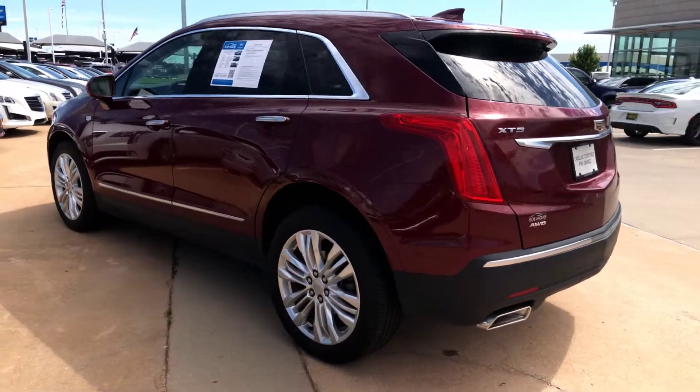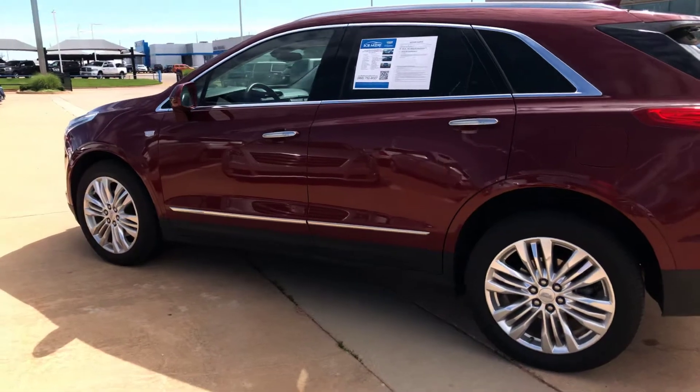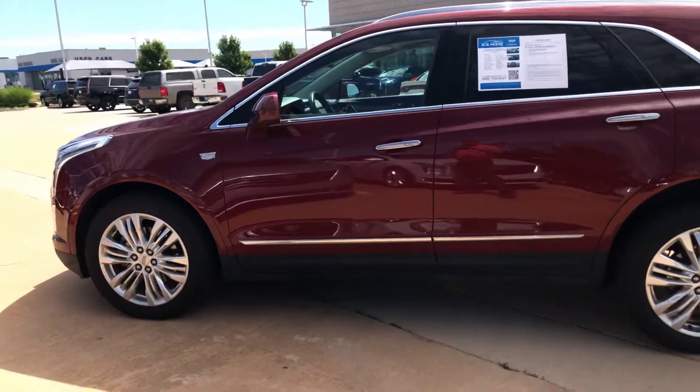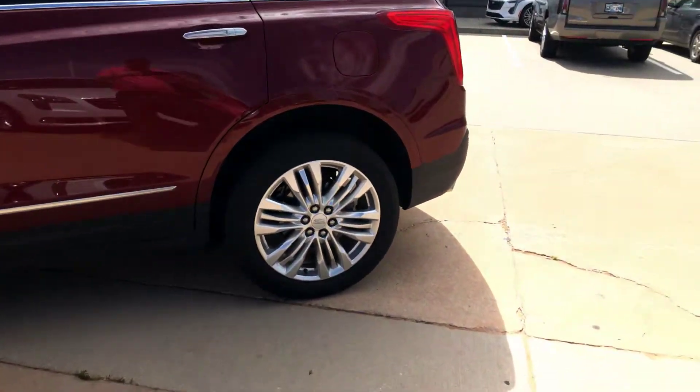Front and rear park assist, blind spot detection, lane change alert, low speed forward automatic braking, and rear cross-traffic alert. So it's got everything that you're looking for.